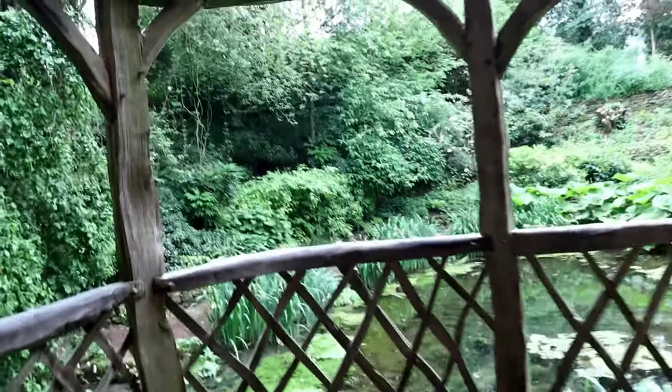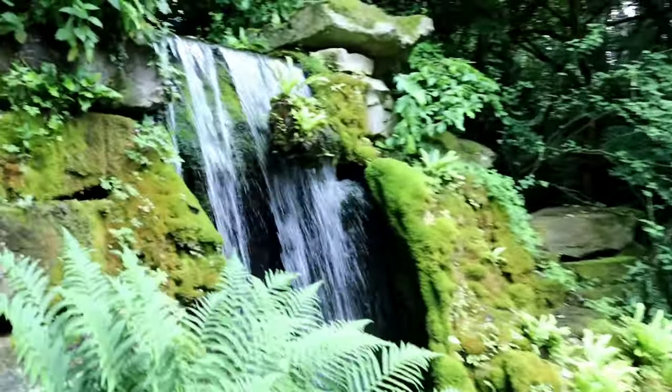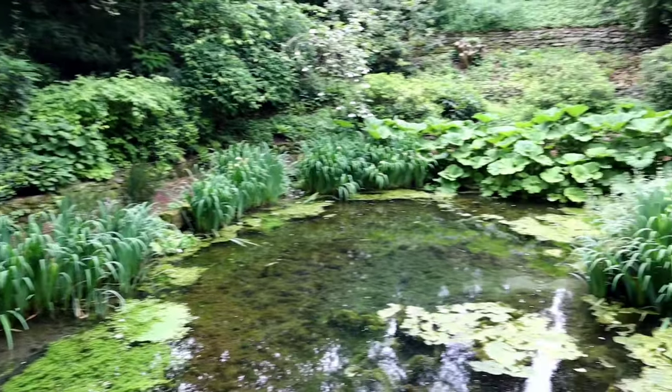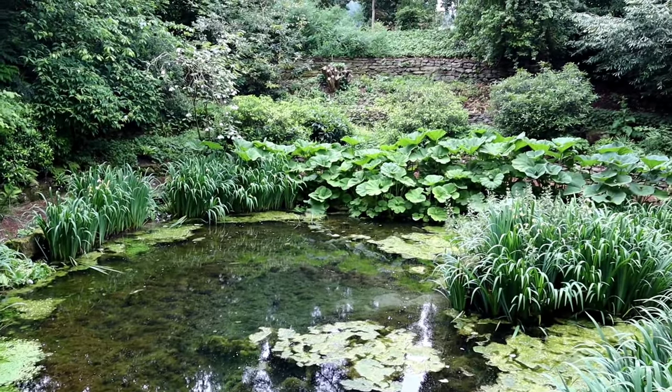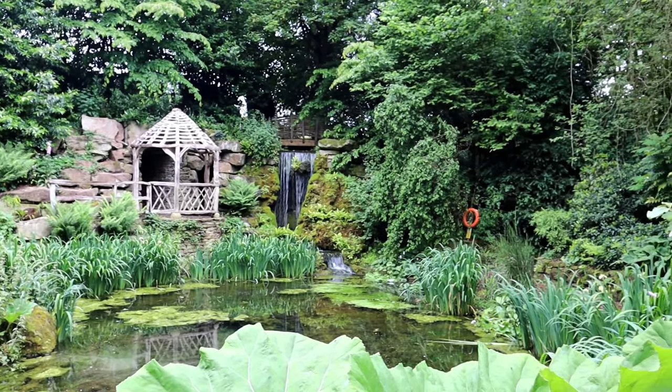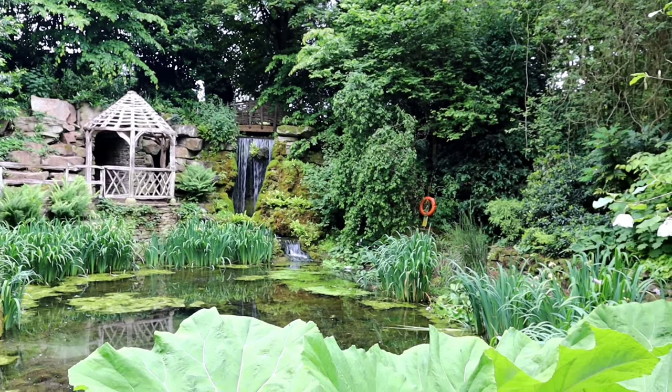I can hear running water — what am I going to come out to? Almost there... oh wow! Look at that — that was worth walking through that dark tunnel. How beautiful! So this tunnel came out at the sunken garden and waterfall. What a treat — just gorgeous.